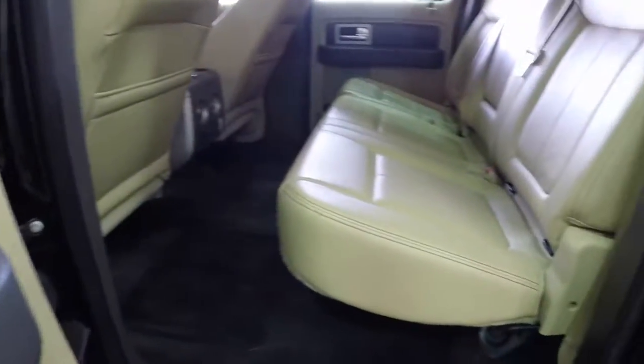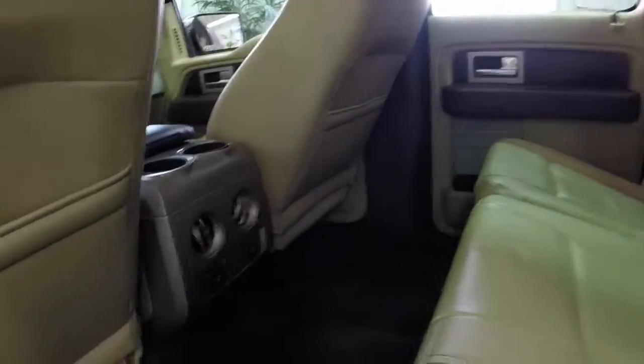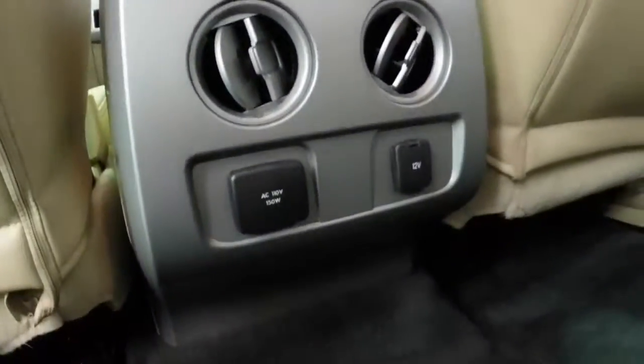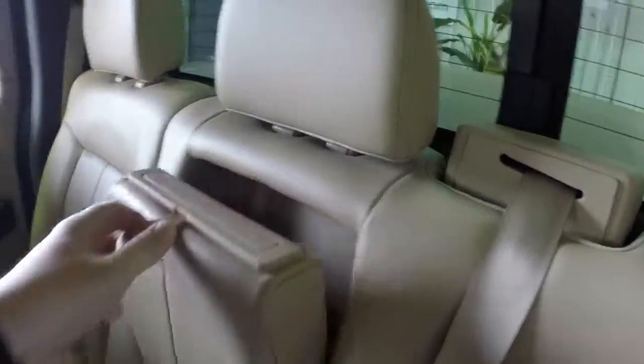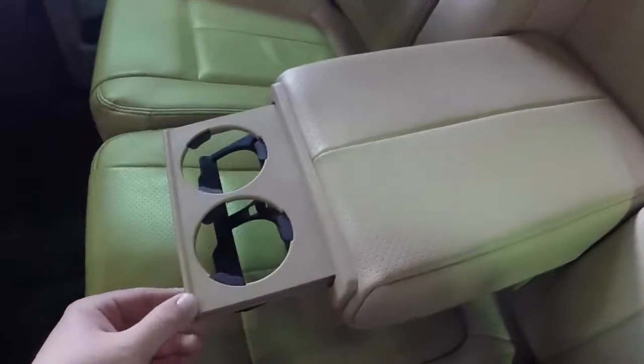The back seat is also very roomy. The perforated leather seating continues. The rear seats have their own cup holders, air vents, a 115-volt outlet, and a 12-volt power outlet as well. The seats do fold up for more loading. In addition to the center console armrest cup holders, we also have rear armrest cup holders as well.